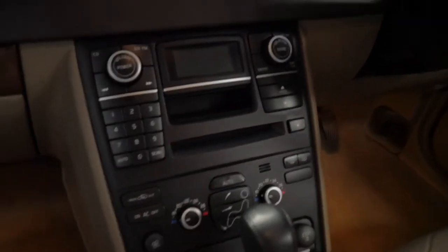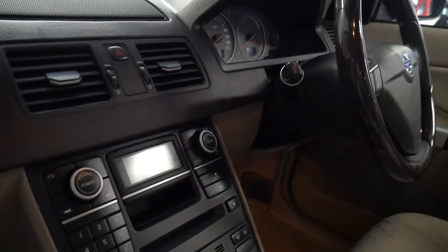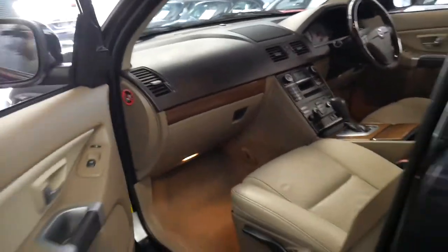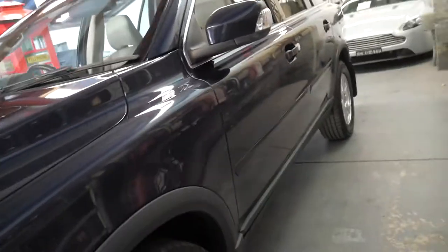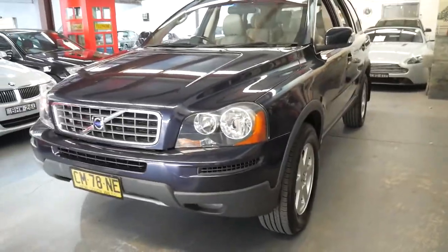It's got parking sensors as I mentioned, electric fold-in mirrors, rear air conditioning. If you look it up — you can Google it if you like — it's my understanding that in the United Kingdom there has never been a fatality recorded in a Volvo XC90.